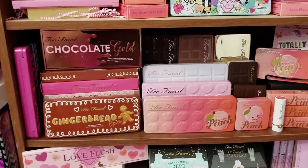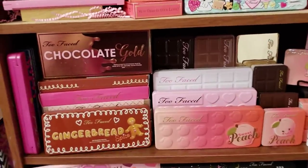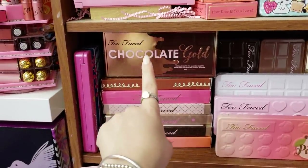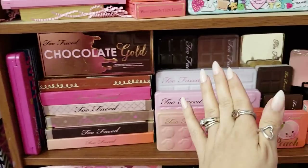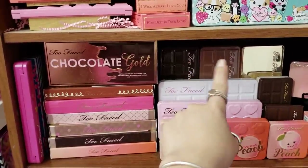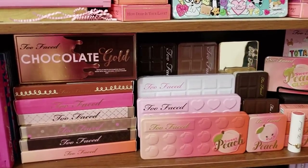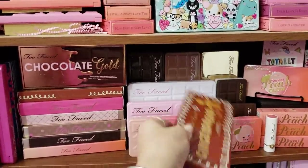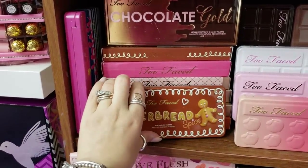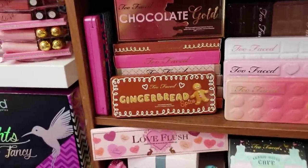On the middle shelf, these are all empty boxes, and the palettes for those boxes are right there. Chocolate Gold, Milk Chocolate, Semi-Sweet Chocolate, White Chocolate, Bonbons, Peach — all the boxes are there. When I got Gingerbread, I didn't have room for it over here on my rack so I just stuck it in front. I might have to reorganize this whole section just so it can have a home, but for now it's hanging out there.